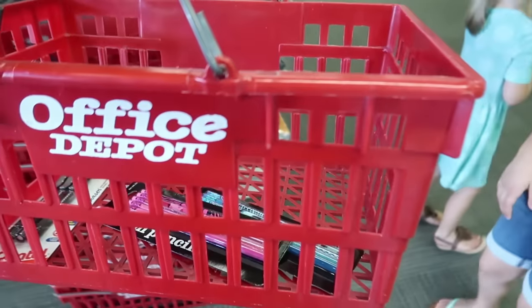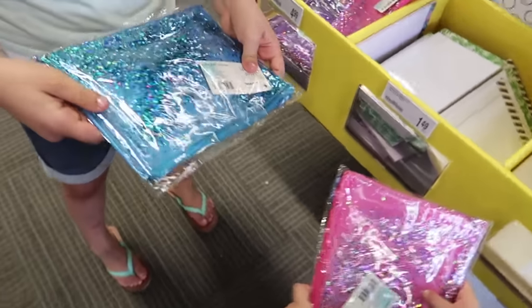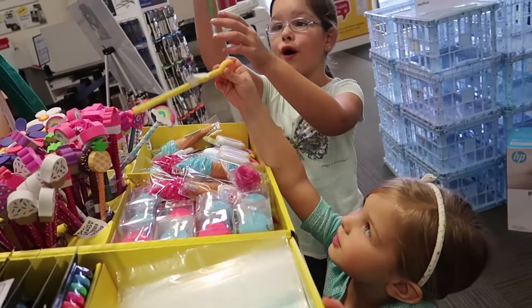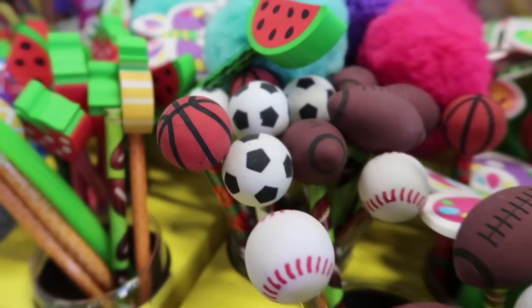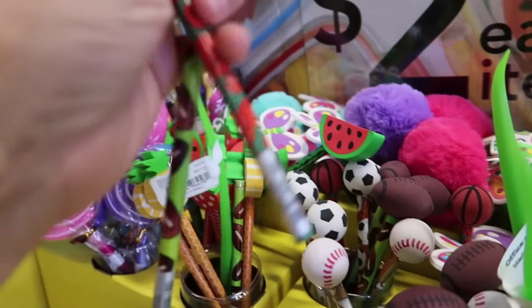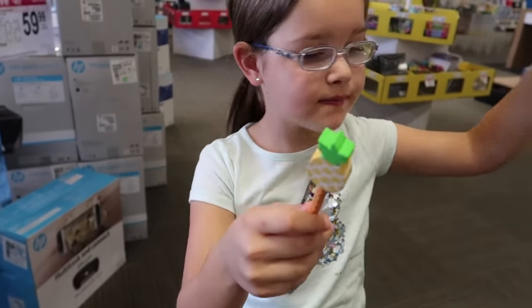We decided we need a basket. This is so pretty. There's like water stuff in here. Are they pencil pouches? Yeah. There's some really fun pencils with cool erasers up here. I think I'm going to have to grab some for the boys. Basketball and football? I pick flower. You prefer the pineapple one? It's really cute.